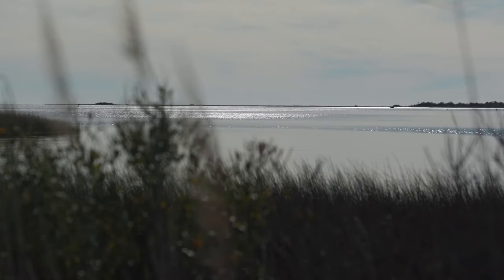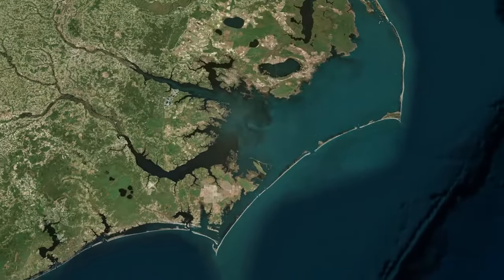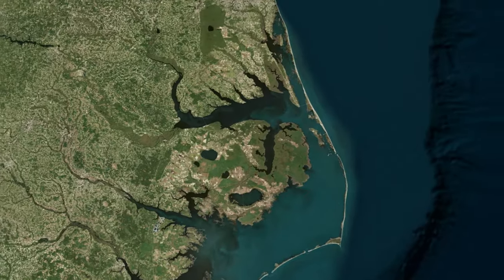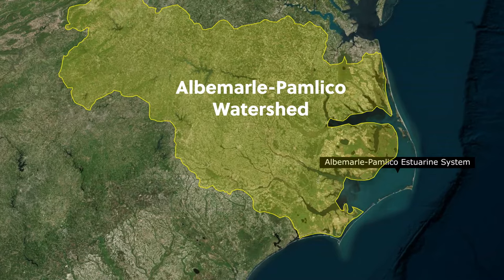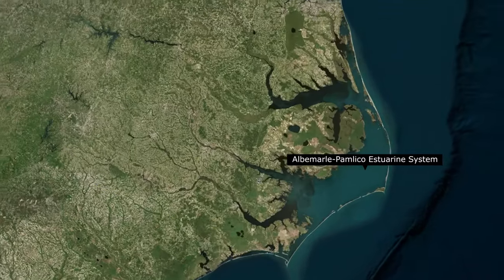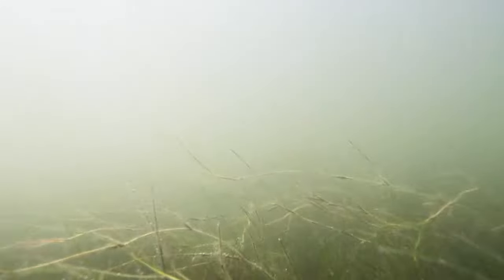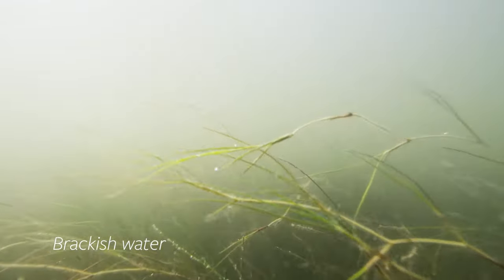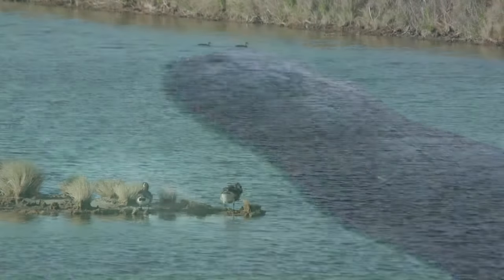The Coastal Studies Institute and ECU Outer Banks campus are located on Roanoke Island, which sits in the middle of the second largest estuary in the United States. Extending from Bogue Inlet in the south to the southern portion of Virginia Beach to the north, the Albemarle-Pamlico Estuarine System includes nearly 10,000 miles of streams and rivers that empty into a 2 million acre estuarine system connected to the ocean through a series of inlets. This combination of fresh and saltwater, otherwise known as brackish water, is home to a wide variety of aquatic and terrestrial life.